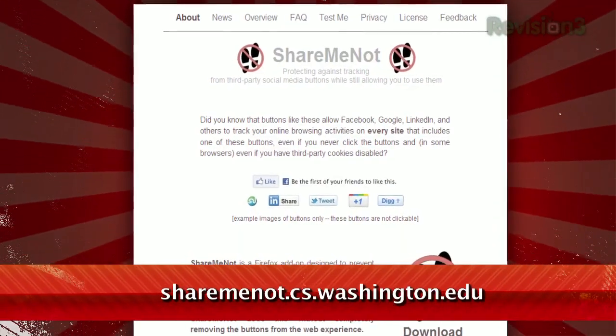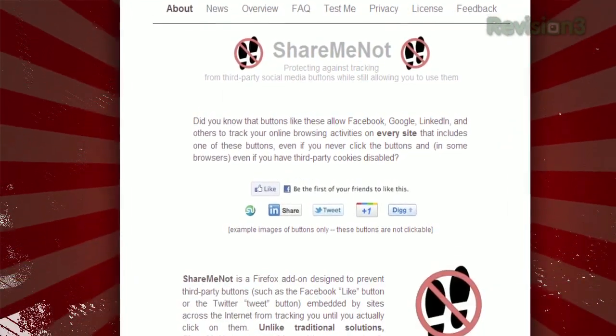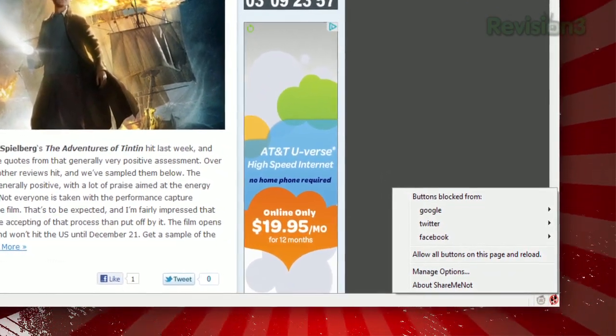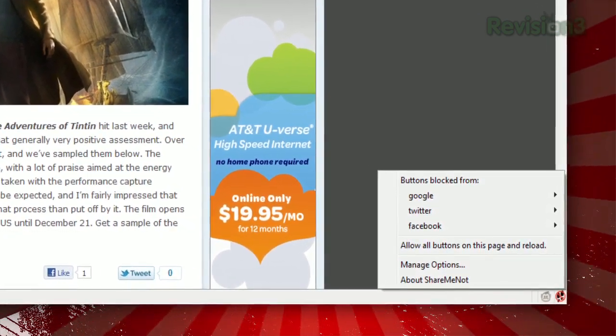One answer is the Firefox extension ShareMeNot, available at sharemenot.cs.washington.edu. Once installed, you'll see a tiny icon in the bottom right letting you know that it's active. However, these buttons are still clickable, so you can still share content when you want to. So keep your browsing history to yourself with the help of ShareMeNot.